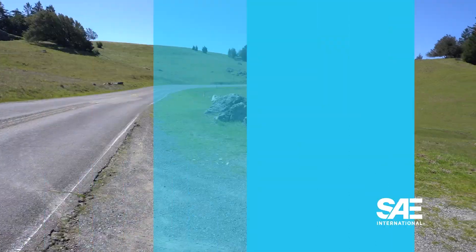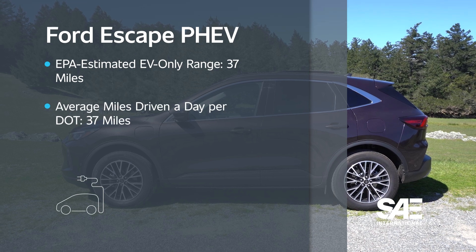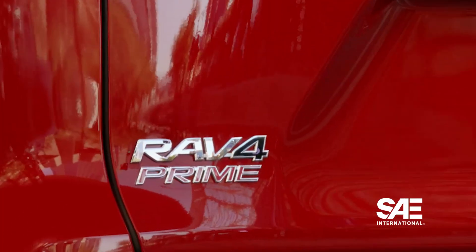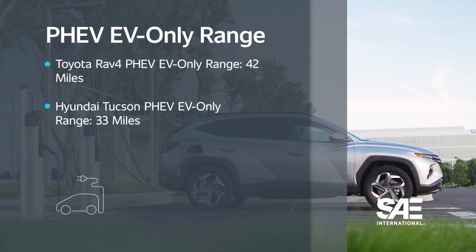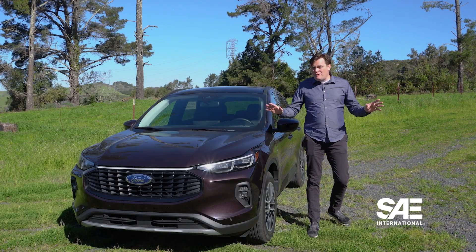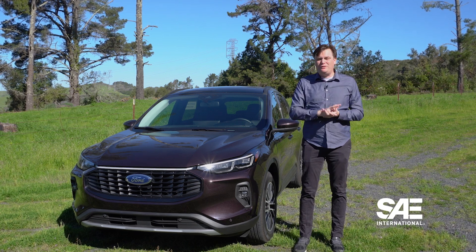According to the Department of Transportation, the average person drives 37 miles a day. This Ford Escape plug-in hybrid that I'm driving right now has an EV-only EPA-estimated range of 37 miles — which is actually quite convenient. The Toyota RAV4 Prime plug-in hybrid has an EPA-estimated EV-only range of 42 miles, and the Hyundai Tucson plug-in hybrid has a range of 33 miles. For most owners of plug-in hybrids, they might never dip into the gas tank on an average day of driving, and if they do, it's only for a few miles.